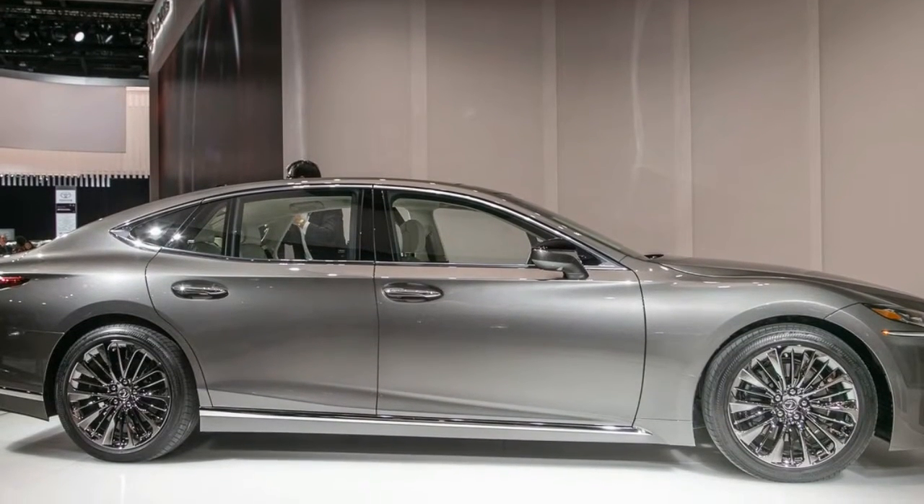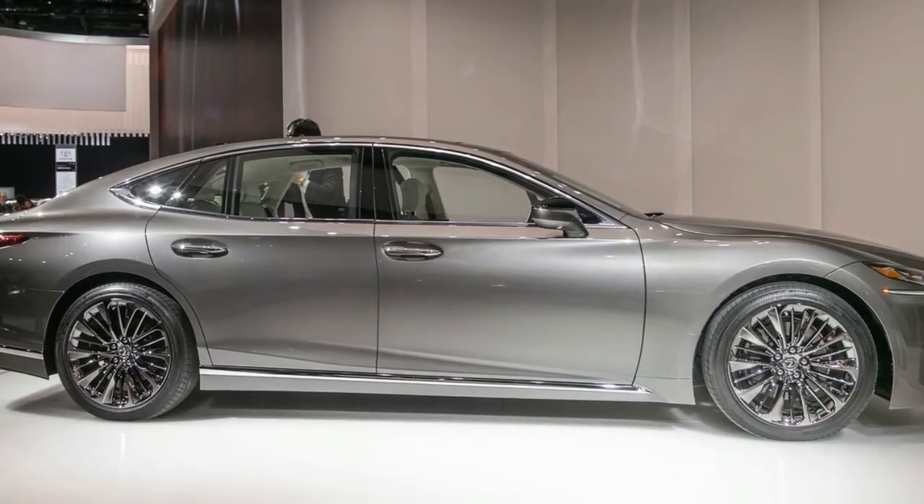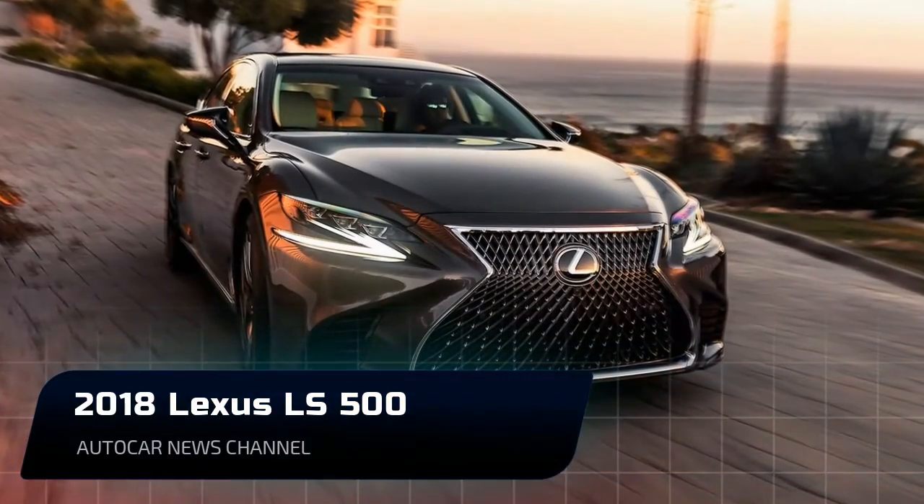However, 28 years later, Lexus is now intent on distinguishing Japanese luxury from its European forms, and it's betting the all-new LS can do it without bogging anyone out.